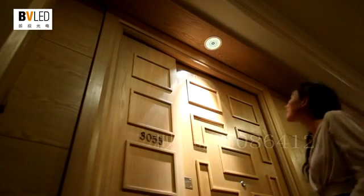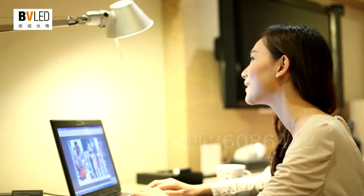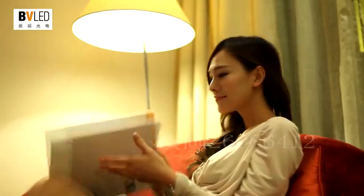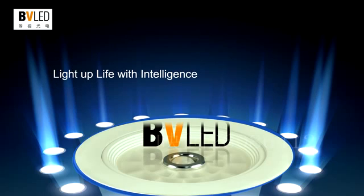Intelligent product at a regular LED price — BVLED intelligent lamps not only save energy, but also bring a uniquely intelligent life experience for a hotel, greatly uplifting the hotel's taste and brand value. BVLED intelligent lighting expert: light up life with intelligence.